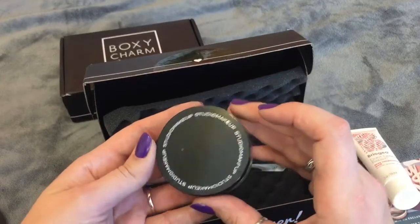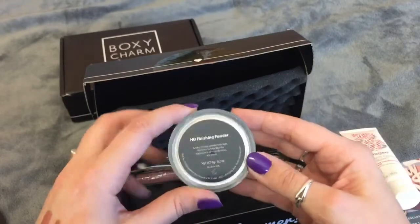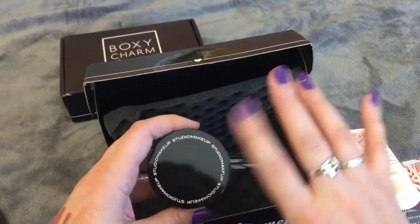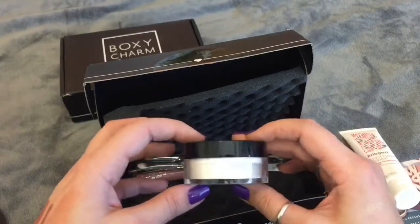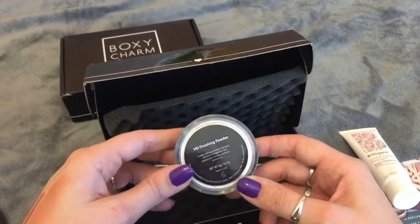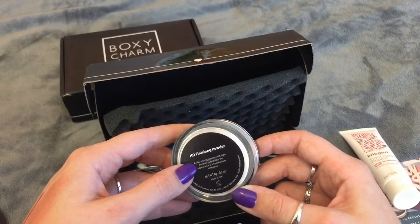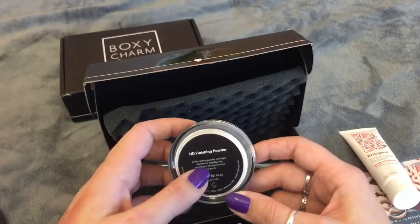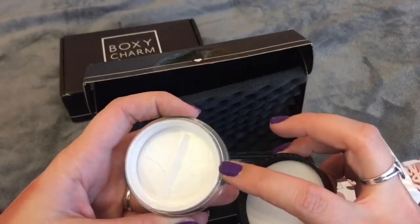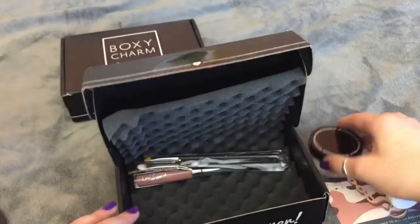Next thing in here is a Studio Makeup HD Finishing Powder. You can never have too many of these. If you get subscriptions and a BoxyCharm especially, you get so much really nice makeup that you can utilize on a day-to-day basis where you don't need to buy any extra makeup. It says a silky setting powder with light shimmer to help blur appearance of imperfections and pores. I don't think you can see the shimmer, but I'm not going to open it since I have a few powders I'm using at the moment.